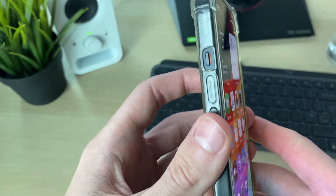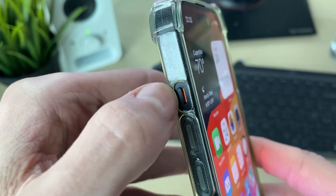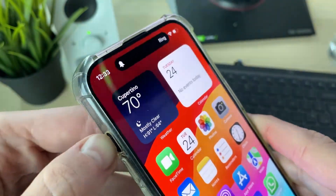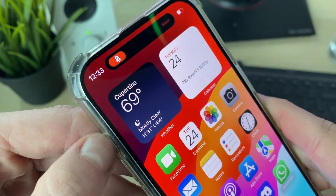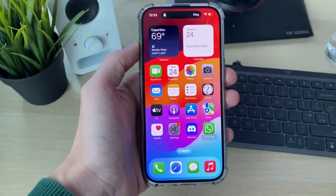If that still doesn't work, come to the side of your phone and make sure your phone is not on silent mode. If it's pushed down, you can see red — that means it is on silent. Push it up and it'll say 'Ring'. Make sure it's pushed up and see if you're now hearing notification sounds for messages.